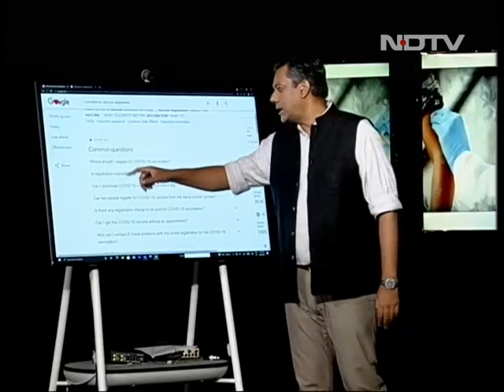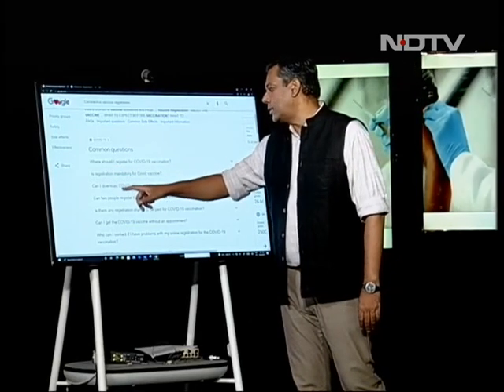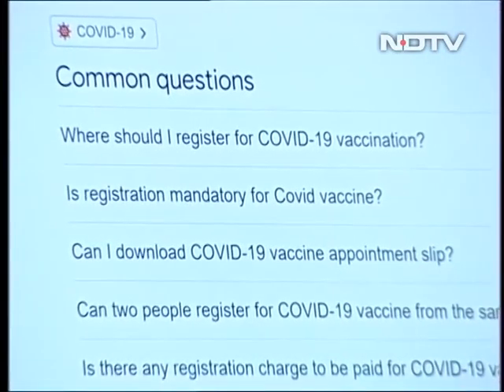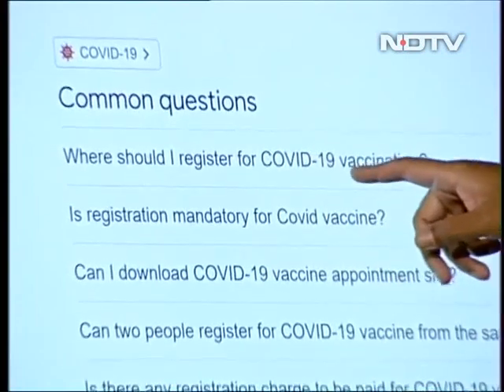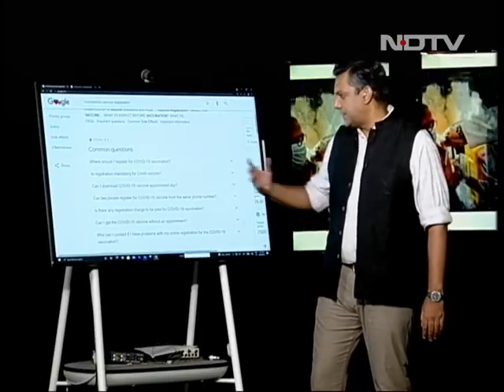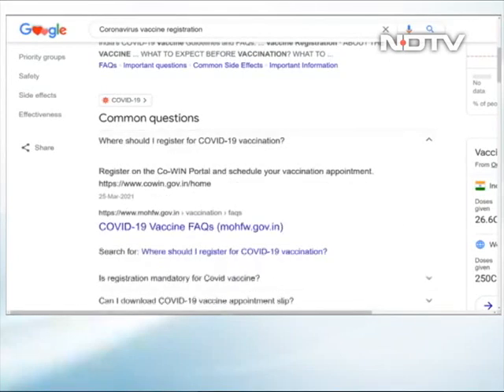There are also some common questions and answers. For example, can I download a COVID-19 vaccine appointment slip? Or where should I register for a COVID-19 vaccination? Let's look at the first one. Just click on this. You can register on the COVID portal, schedule your vaccination appointment, click on COVID, get in there, fill in the entire process. And it's actually quite easy from there.